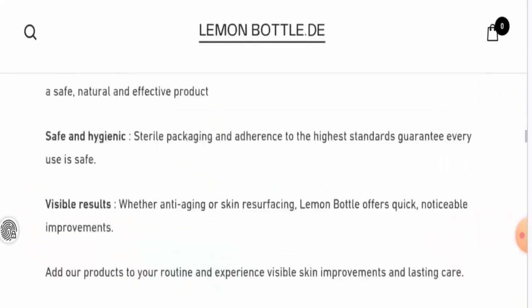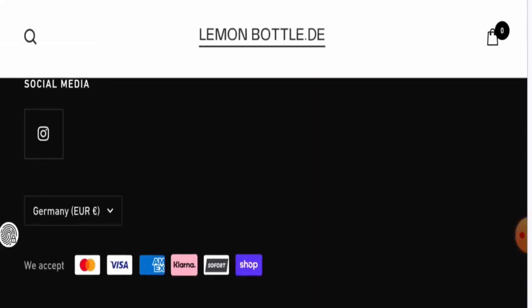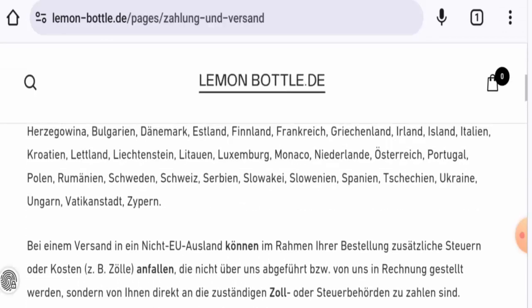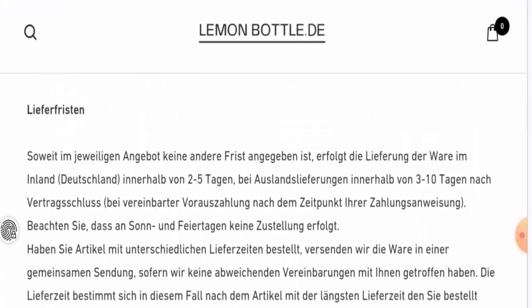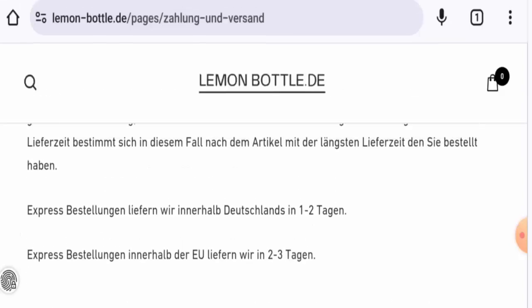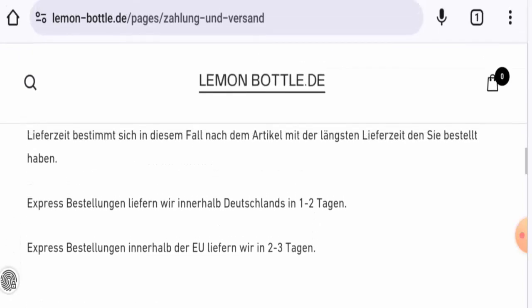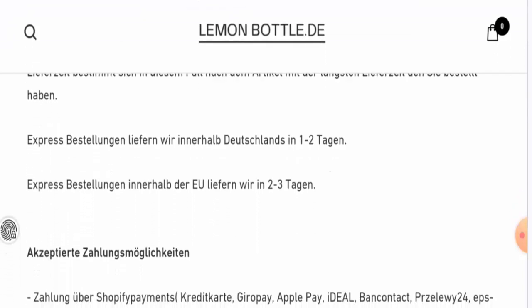Let's check the payment types — they accept Visa, Mastercard, American Express, Klarna, Shopify Pay, and many more. Next, let's check the shipping. They list the countries they ship to along with the shipping methods. Domestic delivery takes two to five days and international delivery takes three to ten days. By the express method it takes one to two days for Germany, and two to three days within European countries.